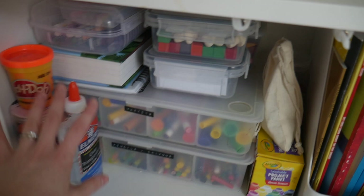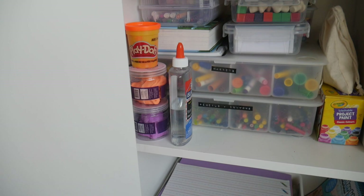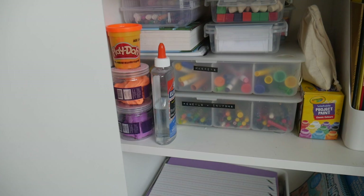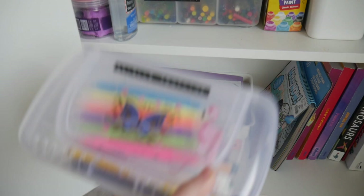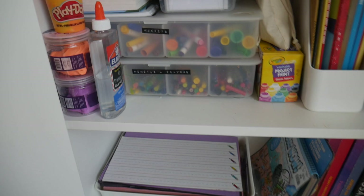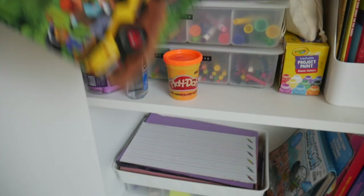Up here I have some slime and play-doh for the kids. This is such a great activity in between lessons for my daughter, or just for them to play with in general. We've also got some glue, and then up here I have a pencil case — it's nice to just bring out a few markers rather than the big boxes.